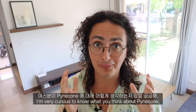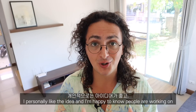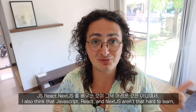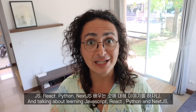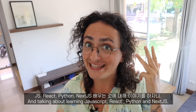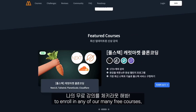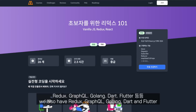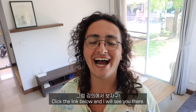I am very curious to know what you think about Pinecone, so please write down your thoughts in the comment section below. I personally like the idea, and I'm happy to know that there are people working on how to make me more productive as a developer. On the other hand, I think that JavaScript, React, and Next.js aren't that hard to learn, so maybe we shouldn't put so much effort into replacing them. Speaking of learning JavaScript, React, Python, and Next.js — did you know that you can learn them for absolutely free? Click the link below right now to enroll in any of our many free courses. We not only have JavaScript, React, Python, and Next.js, we also have Redux, GraphQL, Golang, Dart, Flutter, among many others, for free. Click the link below and I will see you there.